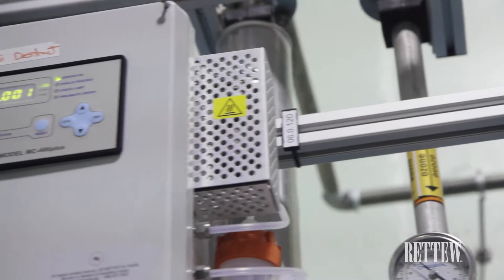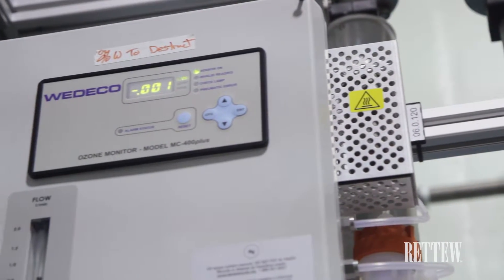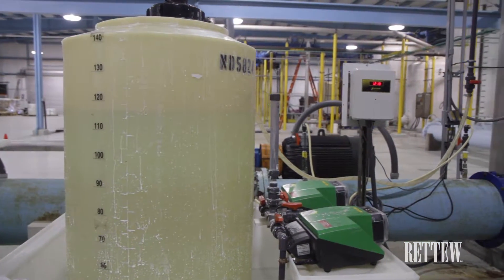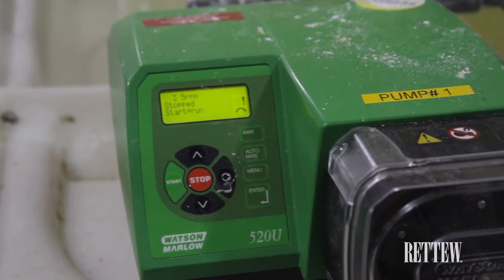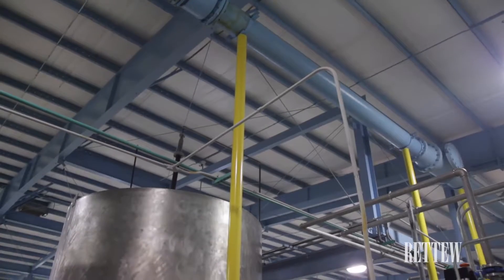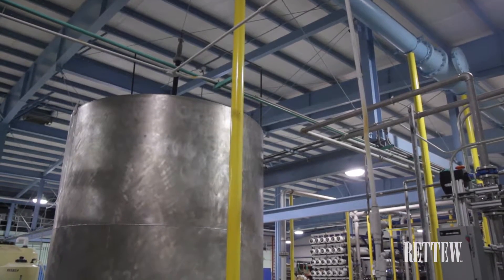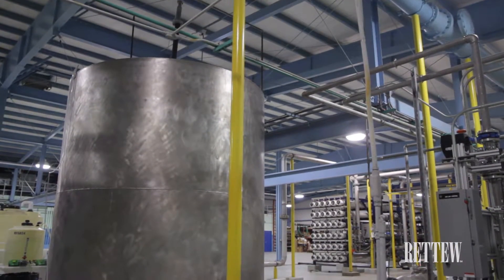The authority's AOP system comprises a liquid oxygen source along with a nitrogen boost system, ozone generator, injection system, and quench system — providing a working system for the addition of ozone into the microfiltered effluent to achieve bacteriological kill prior to reverse osmosis.